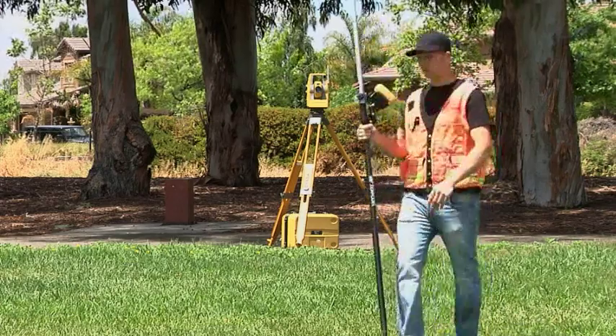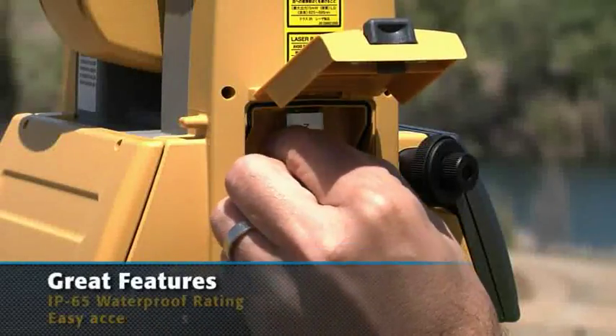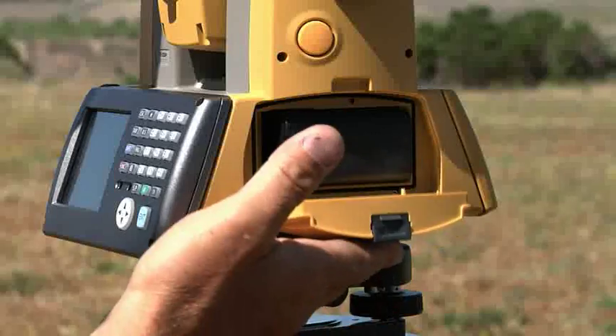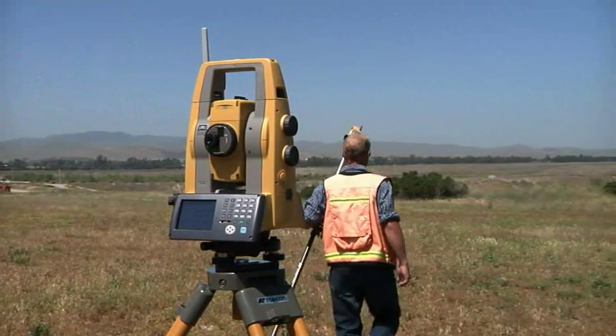In TopCon tradition, the PS gets all the details right, with easy access USB 2.0 memory port, up to 4 hours charge from just one battery, and a rugged waterproof design.